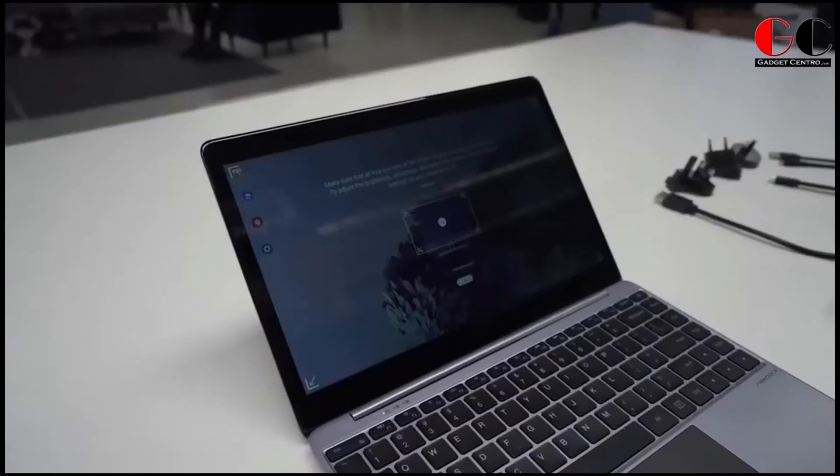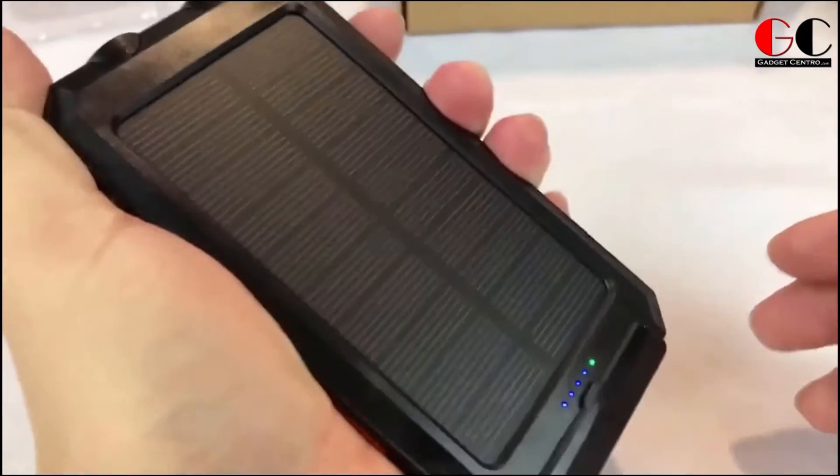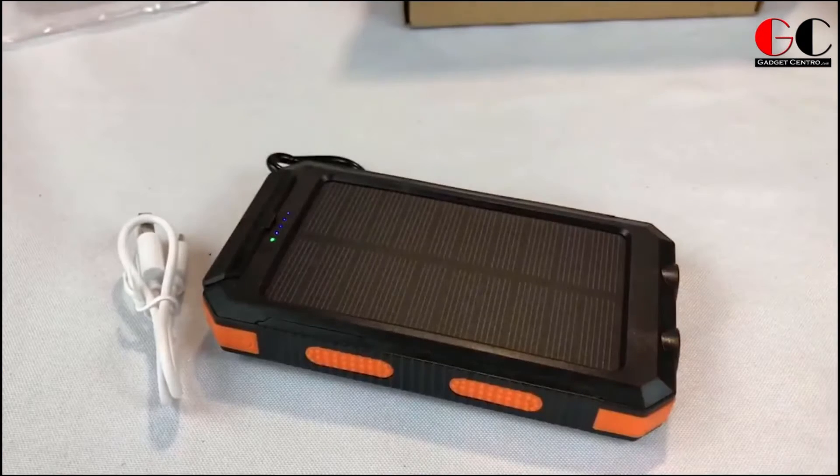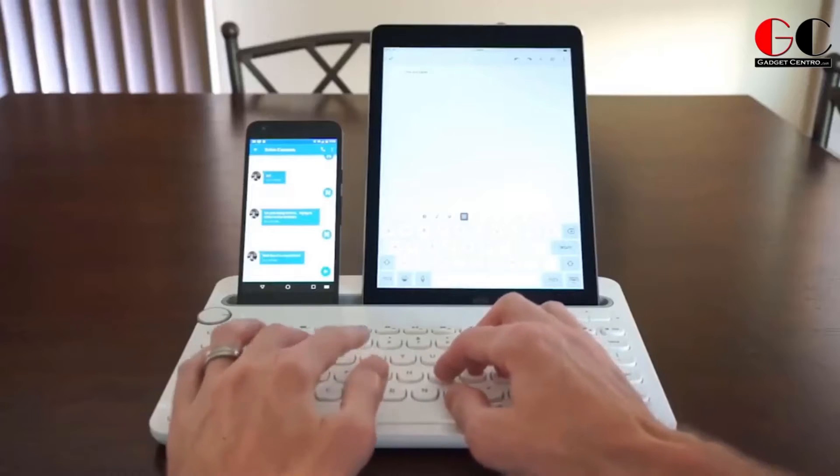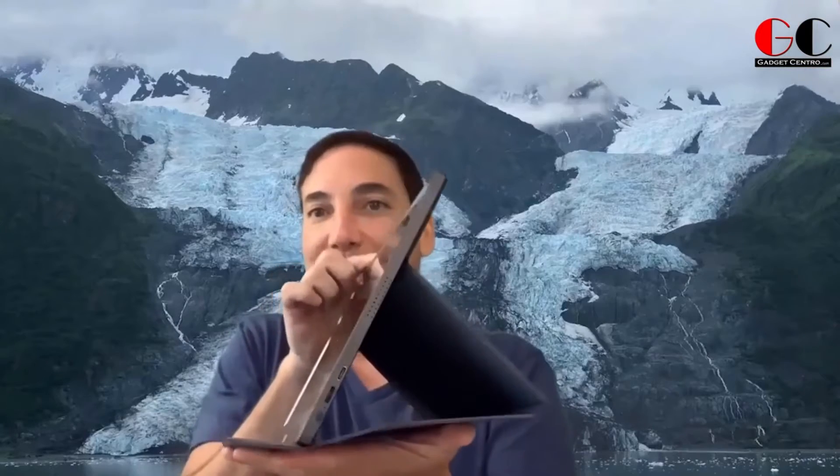Do you want to be ahead of the smartphone trends in 2021? Maybe you want to make life easier and clutter free. In that case, we have got 10 crazy smartphone gadgets for you, and you can buy those gadgets from Amazon.